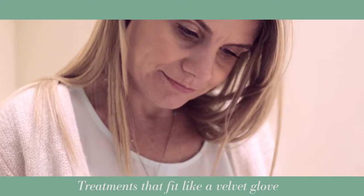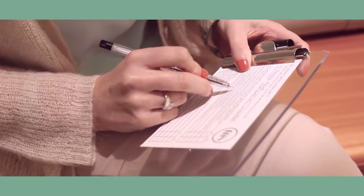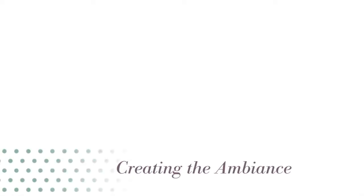We want the treatment to fit you like a velvet glove, so we'll kindly ask you to fill out a series of questions to make extra sure the treatment is suitable for you.